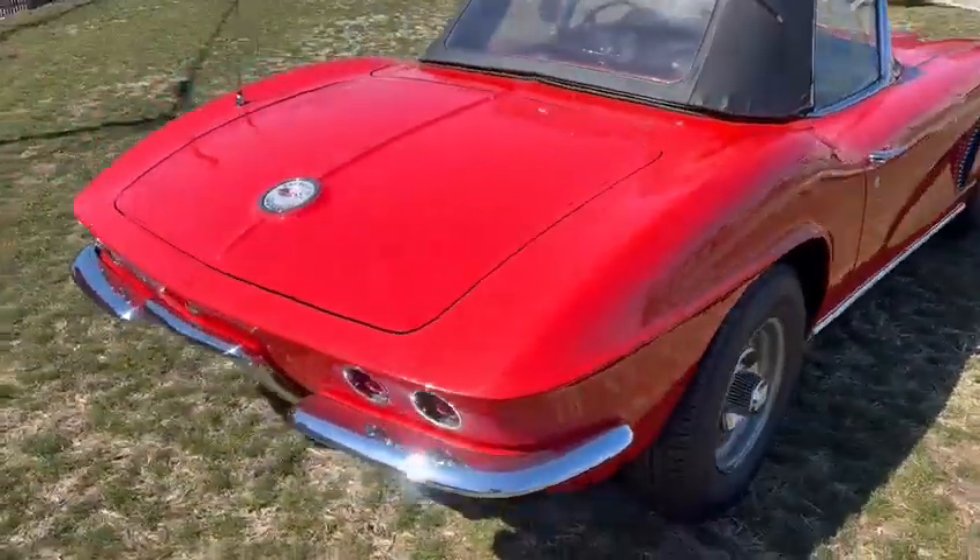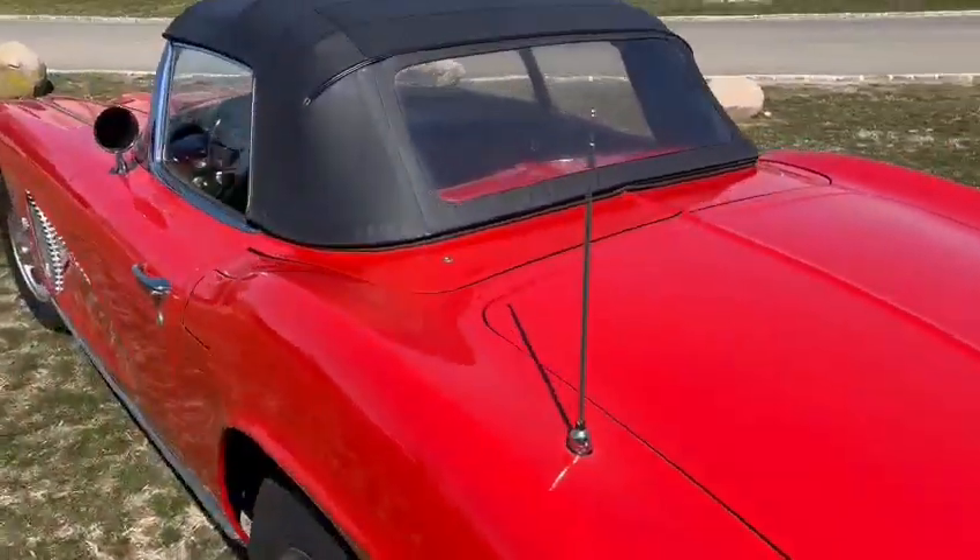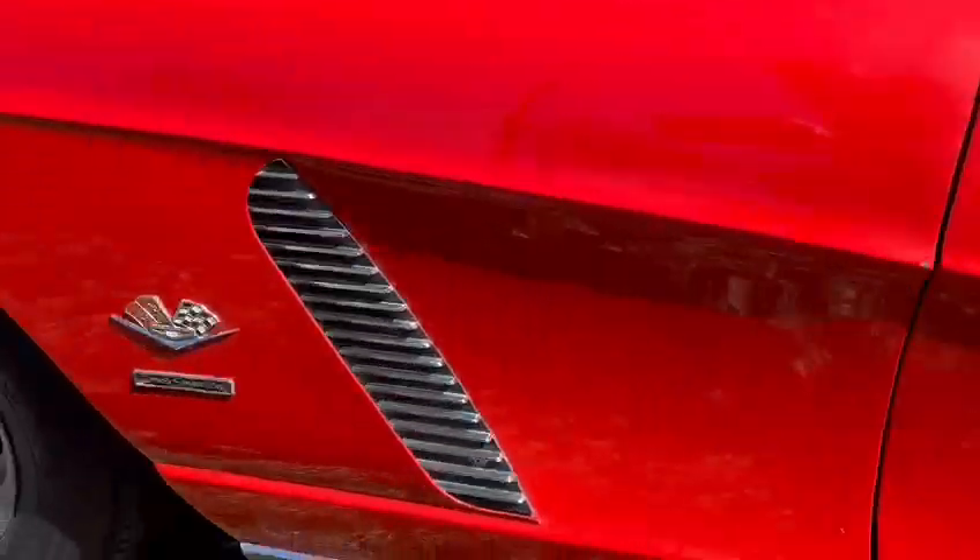Great driver. Came out of 30-year ownership, always stored and cared for indoors in a heated garage. Let's take a look at this interior here.